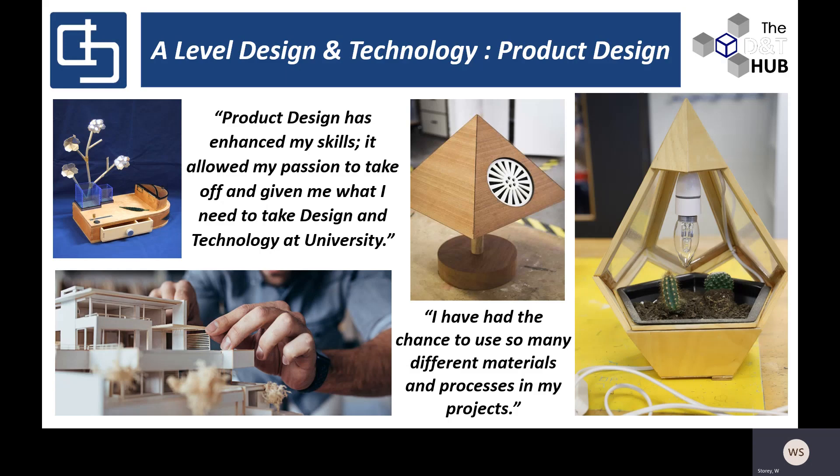Good evening and welcome to an introduction to A-level Design and Technology Product Design at Corfe Hill School. My name is Mr. Story, and I would have far preferred to have met you all in person this evening, but given the circumstances we're going to do our absolute best to give all the information that you might need.